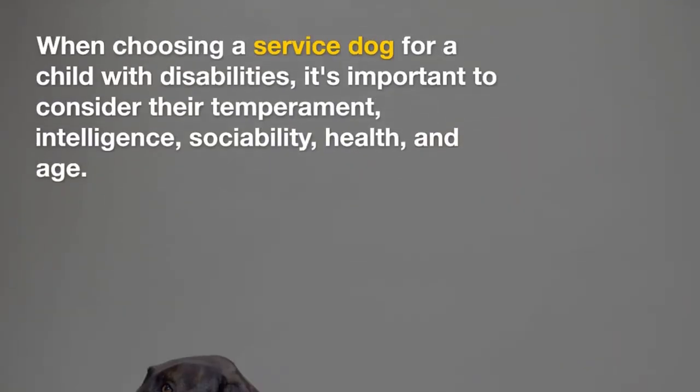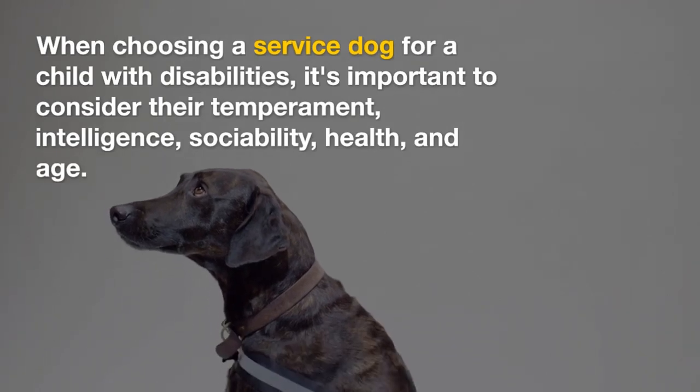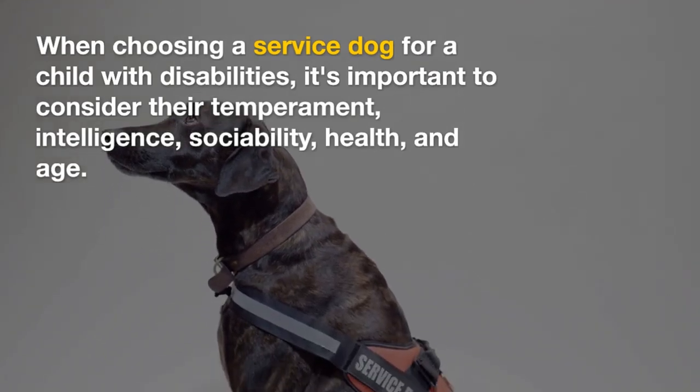When choosing a service dog for a child with disabilities, it's important to consider their temperament, intelligence, sociability, health, and age.